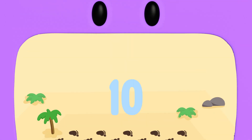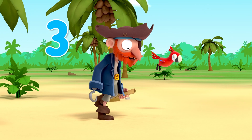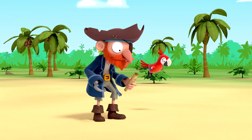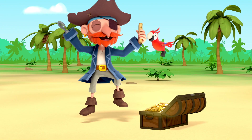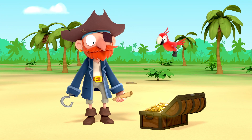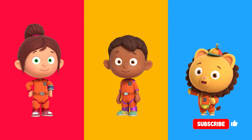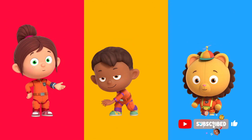That's so number neat. 1, 2, 3, 4, 5, 6, 7, 8, 9, 10. We found it! Three, two, one, problem gone. Thanks, Numero Squad. No problem, Captain Redbeard. You can always count on Numero Squad.